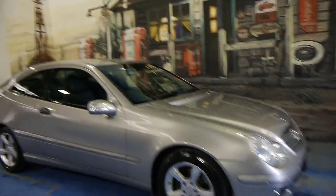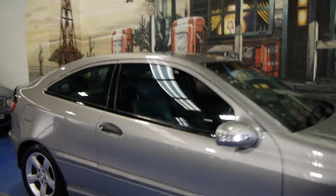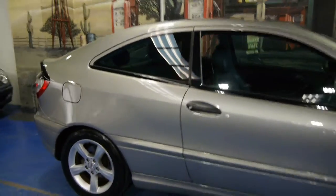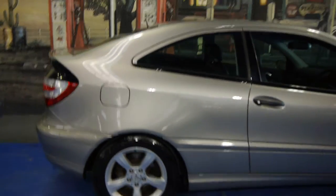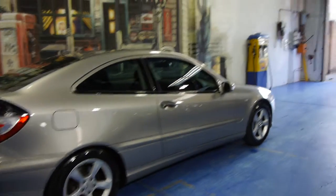Today we have for you a 2005 Mercedes-Benz C180 Compressor Coupe. It's Cubanite in colour — a very lovely grey with black leather interior.